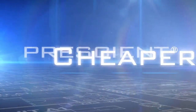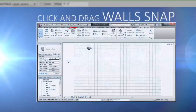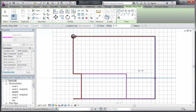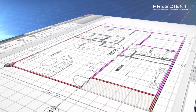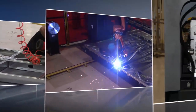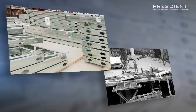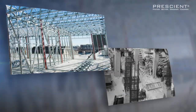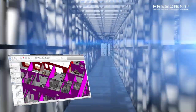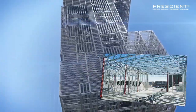Faster, better, greener, cheaper — that promise carries through every phase of Prescient's integrated light gauge structural steel system for multi-unit buildings, from design through manufacturing to installation. Where Prescient brings the efficiency, precision, and simplicity of lean manufacturing to the sometimes chaotic environment of the job site, the model created in Prescient's patented Autodesk Revit-based app is an exact representation of the actual structure down to the fraction of an inch. As a result, a Prescient structure isn't built on the job site — it's installed.